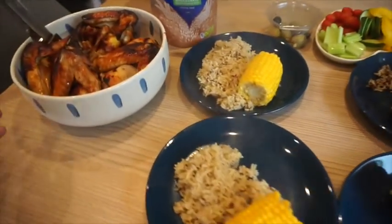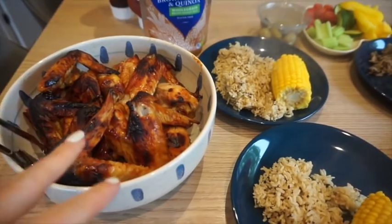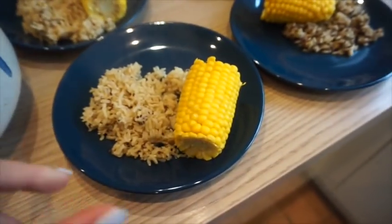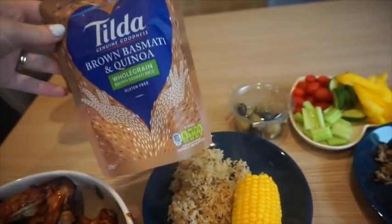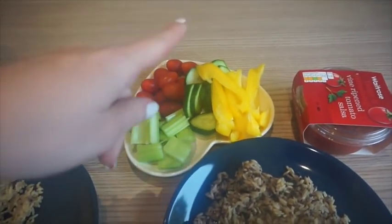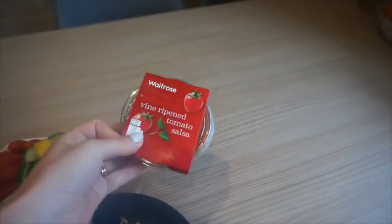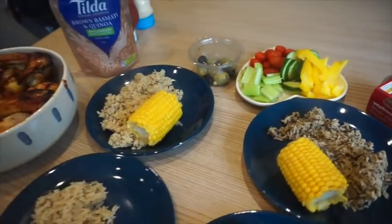Dinner for tonight: chicken wings and drumsticks that I marinated in a barbecue tomato sauce all day and then popped in the oven for about half an hour. We're going to help ourselves, and we've all got a side of rice and corn — me and Violet have the quinoa and whole grain, the boys have the brown basmati and quinoa. I've also done some veggie sticks: cucumber, pepper, celery, tomatoes, leftover olives, and some tomato salsa.